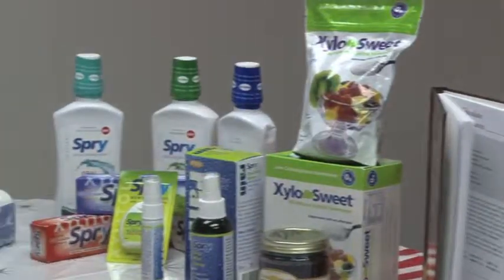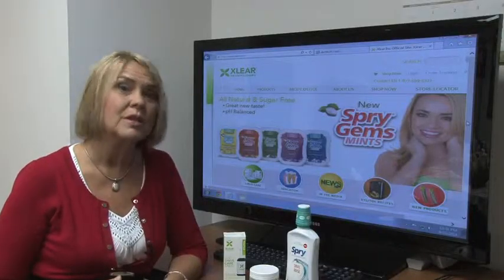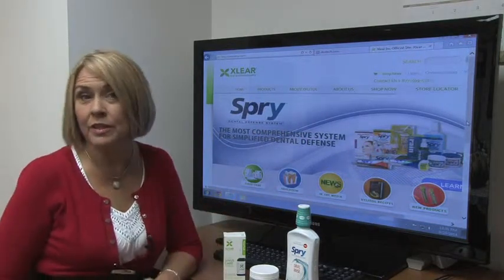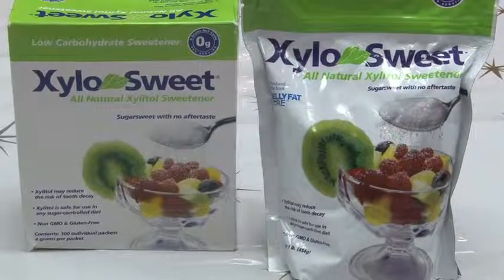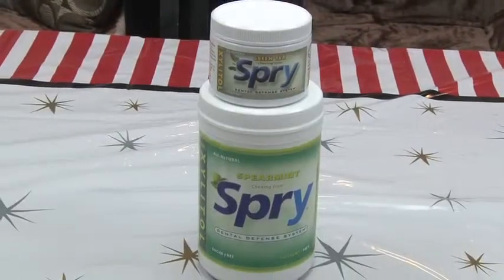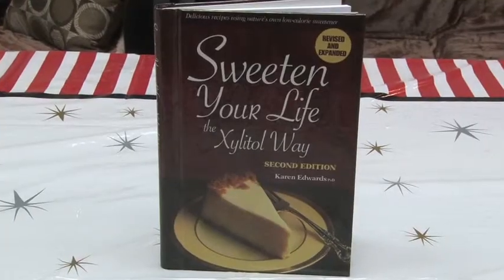There are many different ways of incorporating Xylitol into your regular routine. It's important that it's used five times a day, and it can be used in gum, mouth rinse, or a sweetener that you can put in your coffee or tea and cook with. The sweetener itself is also great for diabetics — it has a low glycemic index of seven, so it's very effective for people who are diabetic or watching their weight.